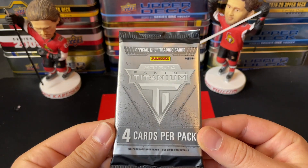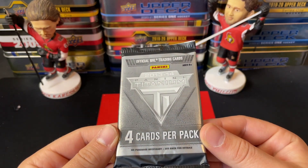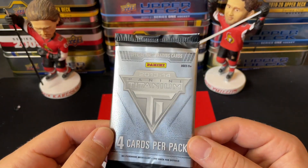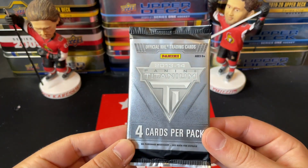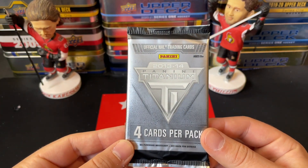This is 2013-14 Panini Titanium, around a $50 to $60 pack. You are guaranteed an auto or memorabilia in here. It is a thinner pack, so I'm thinking it's an autograph — this could be huge.